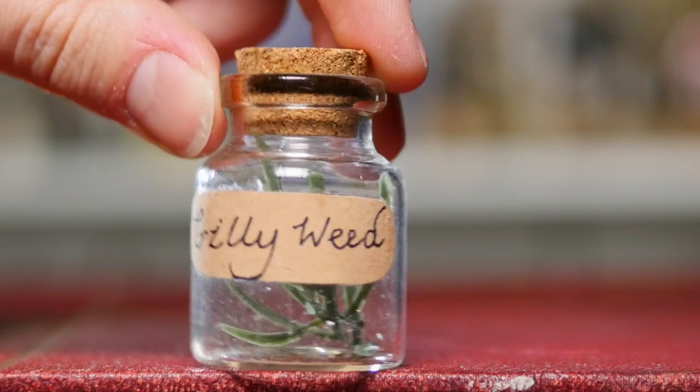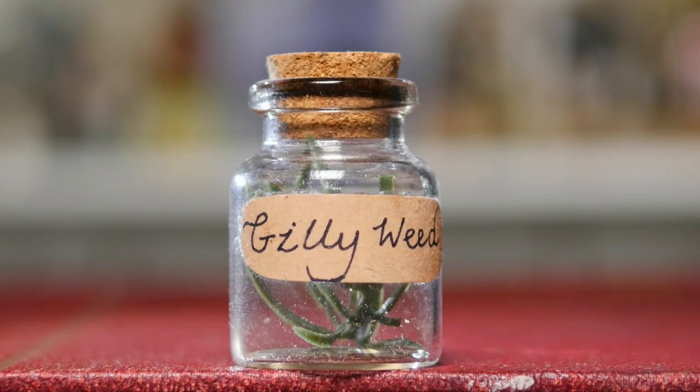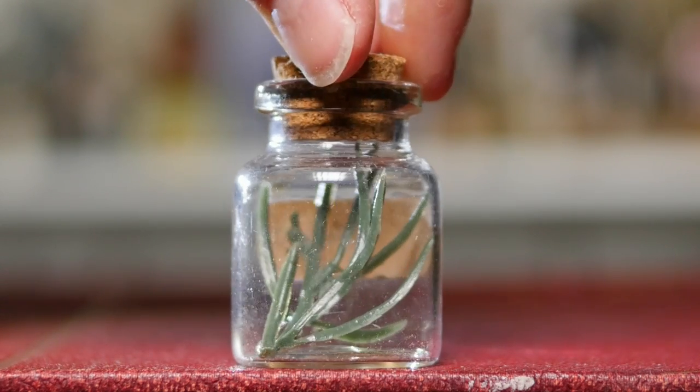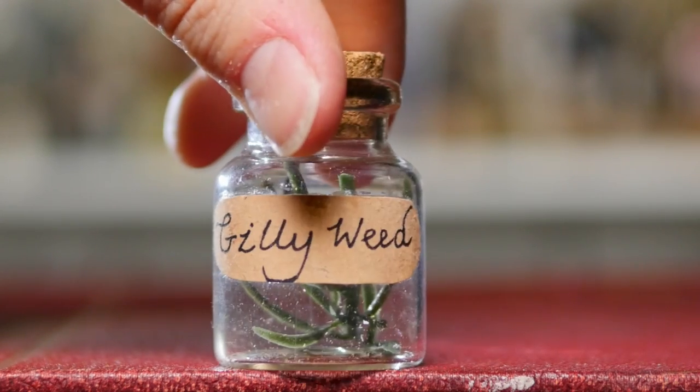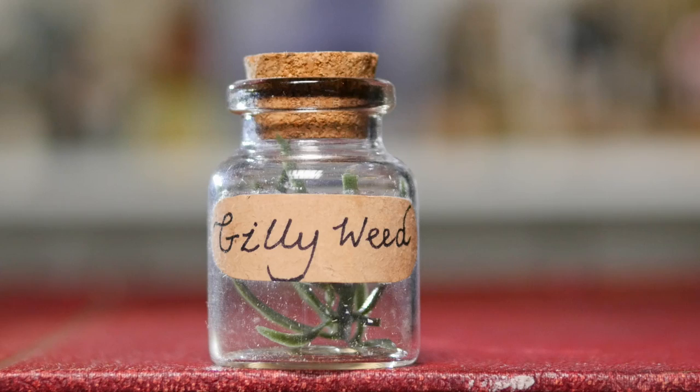You know what I was saying about Gillyweed? I've got another one. This one is super cute — in fact, this one was made by one of you guys, my Magical Online family. I just loved how sweet and thoughtful it was. There's a handmade label on the front that says Gillyweed, and if you turn it around there is a little faux piece of Gillyweed in there. I love how small it is — it's so, so cute.